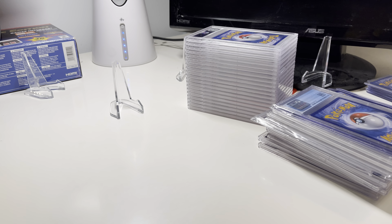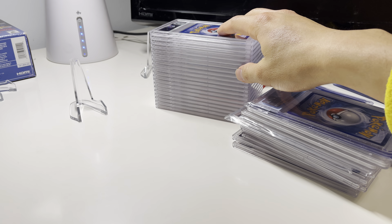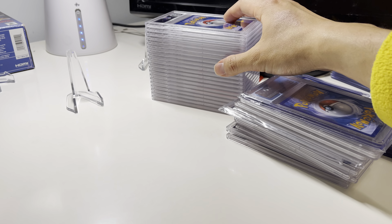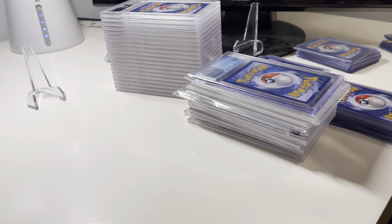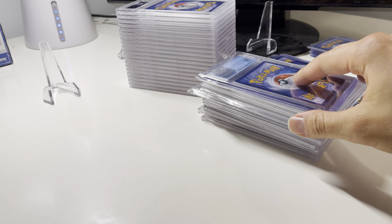Hey guys, Justin here with the second video. It's a continuation — in the first video we went over all these cards, the PSA return cards, and just wanted to show more cards that I recently purchased and thought it was cool to share.